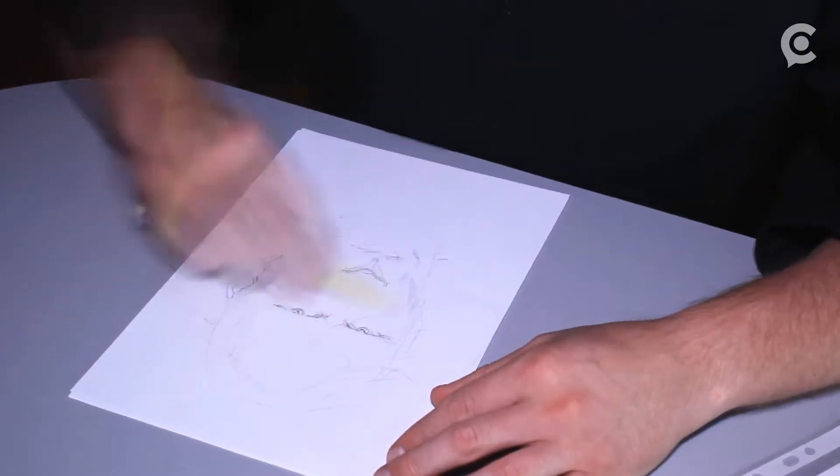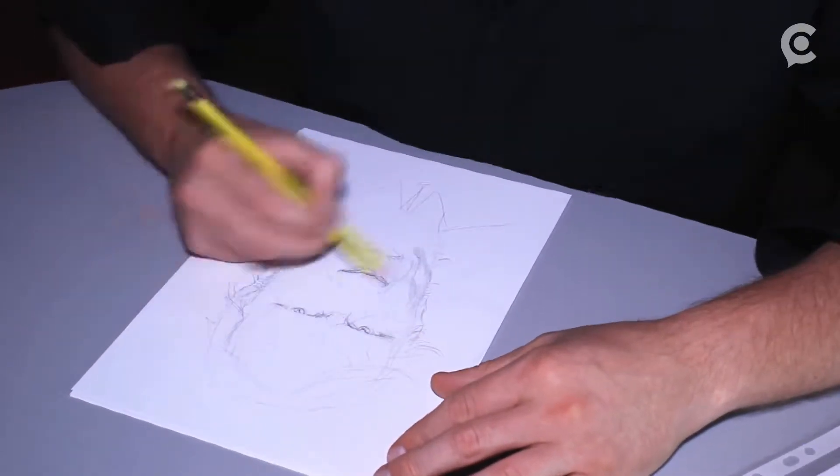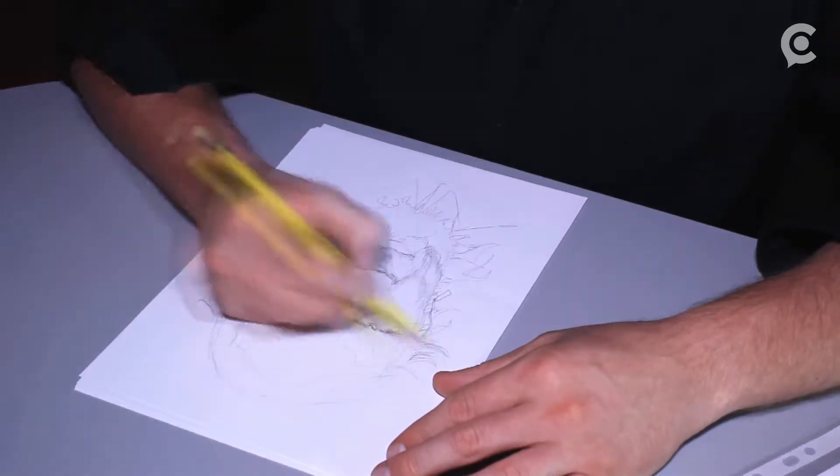When a crime is committed, sometimes a sketch can draw a suspect to life. They give us this image, we can put it out, and someone may say, hey, that looks like my neighbor down the street.